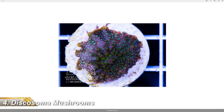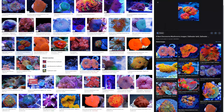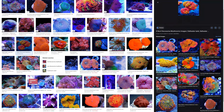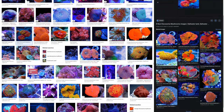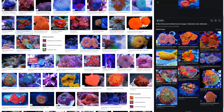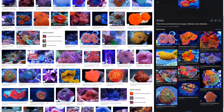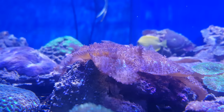Next up are discosoma mushrooms, and if hardiness is your sole criteria, look no further. They'll survive through more or less any newbie mistake you can throw at them and will be happy as Larry in tanks with higher nitrate and phosphate. Low light and flow is the order of the day with mushies, so you don't need to spend a fortune on multiple LEDs or powerheads to keep them happy. And because they spread quickly, it's an easy coral to have success with when you're new to the hobby. One thing to look out for is that they can detach from their rock and float over to neighbouring islands, so it can be difficult to isolate them and you might find they start to overrun your tank in the longer term, which can be undesirable particularly if you choose some of the more plain looking varieties.